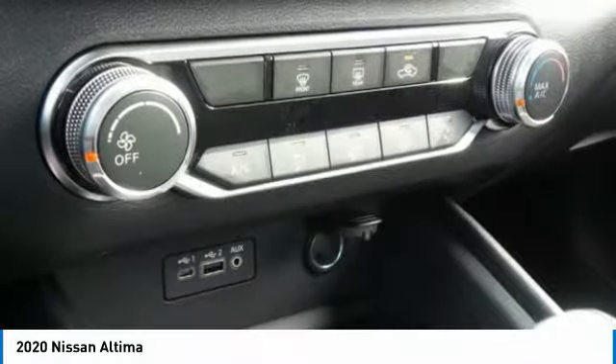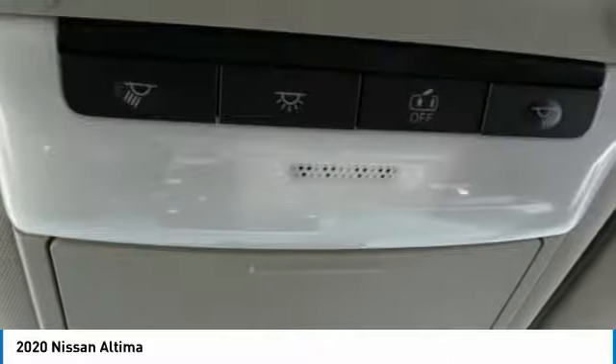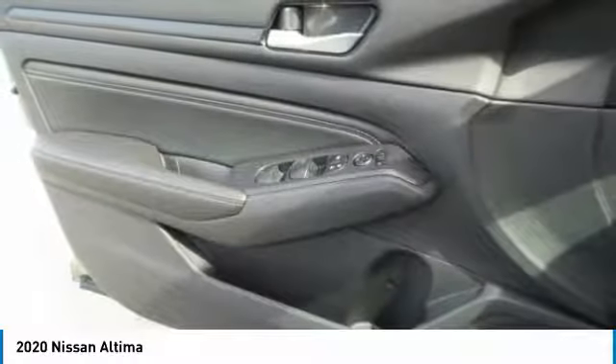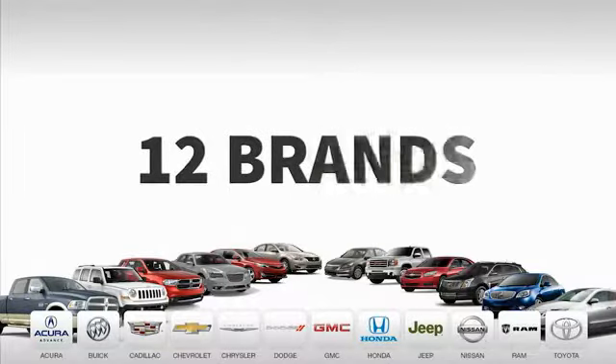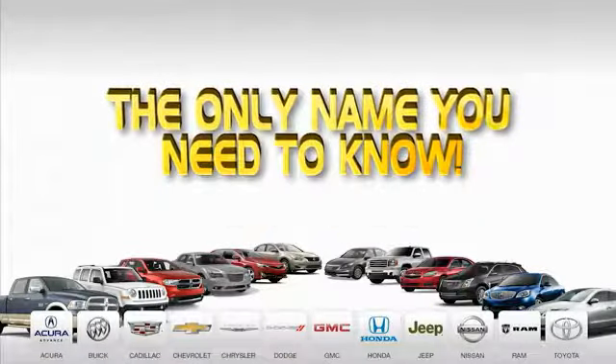So come in and take a test drive today. 9 convenient locations, 12 top-selling brands, and over 4,000 new and used cars and trucks online at edmartin.com. Ed Martin is the only name you need to know.